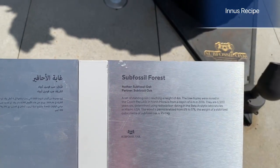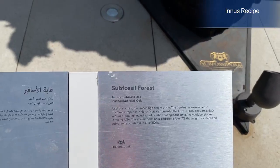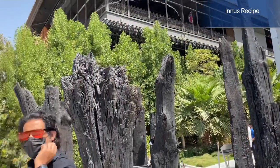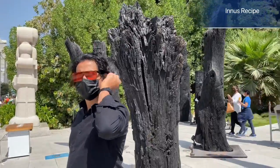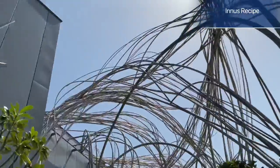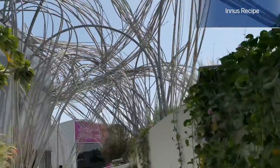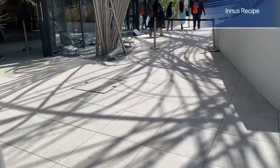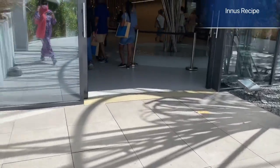This is the Subfossil Forest exhibit. The entrance is on the right side. This pavilion is Czech — called Czech Spring.